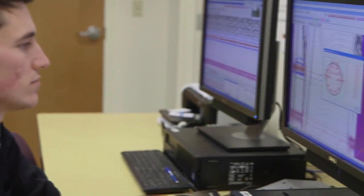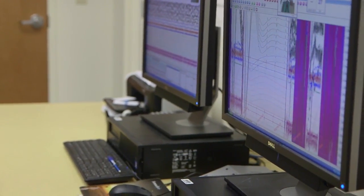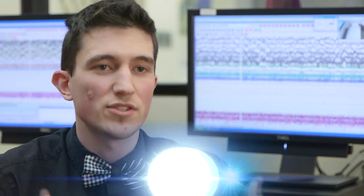New York State requires that all PSG Techs complete a training program and be licensed. Our responsibilities are to conduct sleep studies. When a doctor refers one of their patients to us, we bring them in and they stay overnight. Our responsibilities are to hook them up with all the required wires that monitor them while they're sleeping.